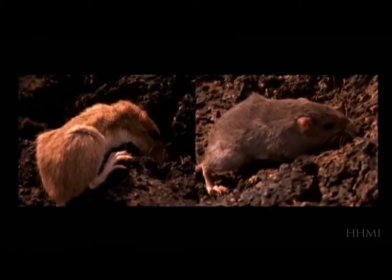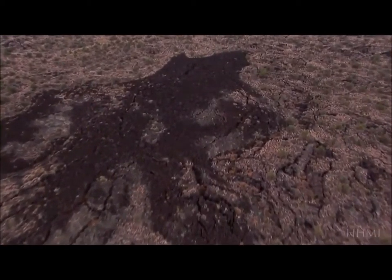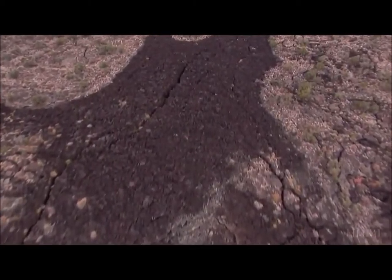But still, that's one mouse. How would its dark fur spread to a whole population? This lava flow is about a thousand years old, and you might wonder whether there's been enough time. It's only been a thousand years — a very short period of time for a new mutation to come along and spread so that all of the mice on this lava flow are black. And really, they all are.